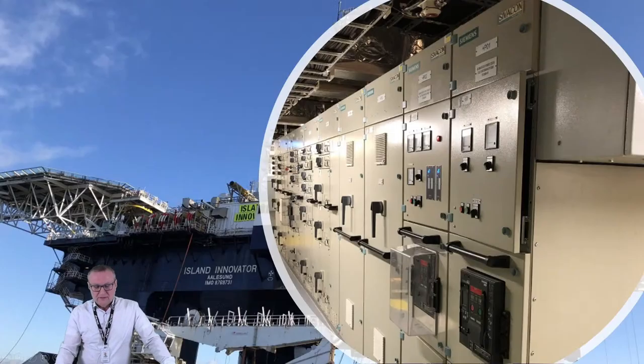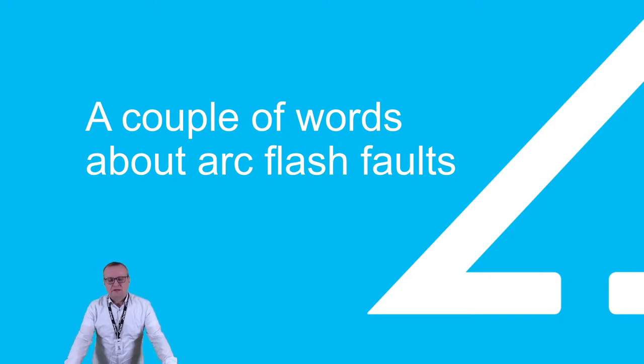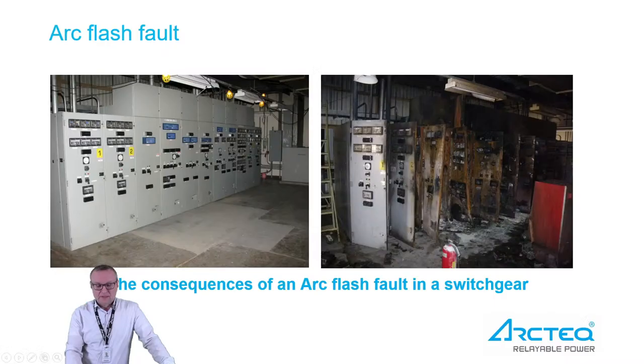Here we see a picture of the actual platform — quite an impressive surrounding. Before we go deeper into the actual application, let's talk about ArcFlash faults and what is causing them. Here we see quite a typical case.